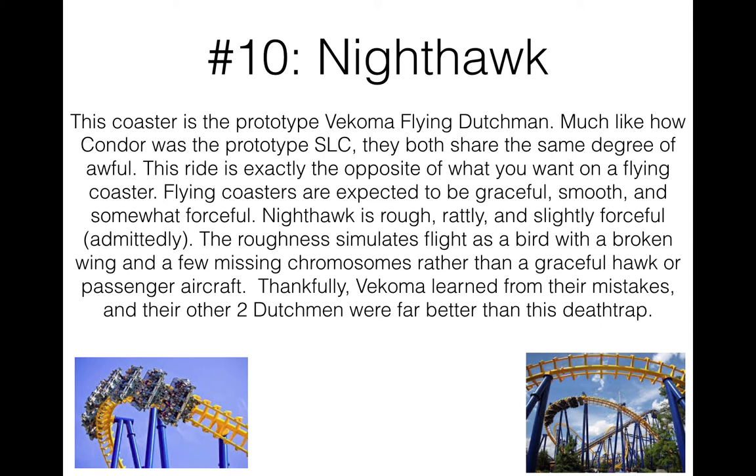Thankfully, Vekoma has actually learned from their mistakes. I've been on all three Dutchmen that have ever been made in the United States. Firehawk at Kings Island and Batwing at Six Flags America are far better than this death trap.